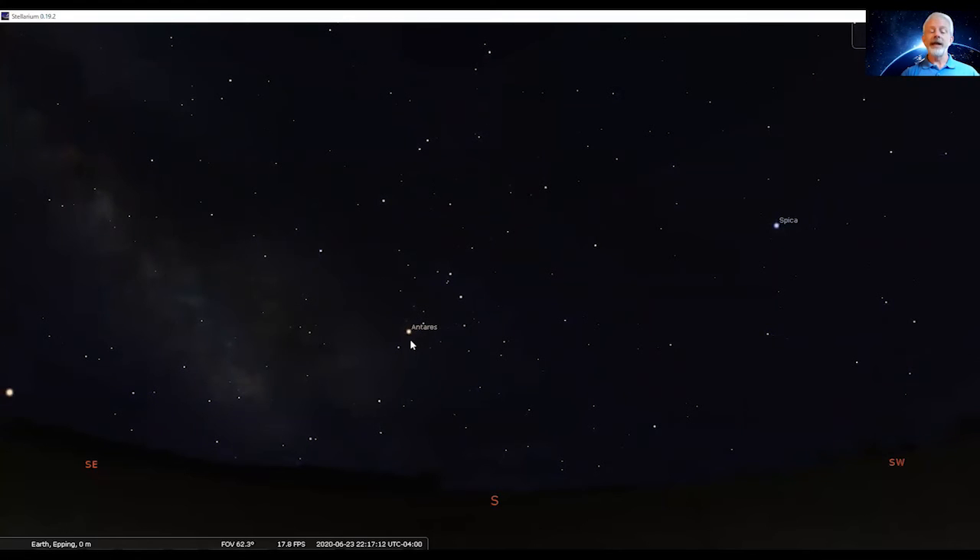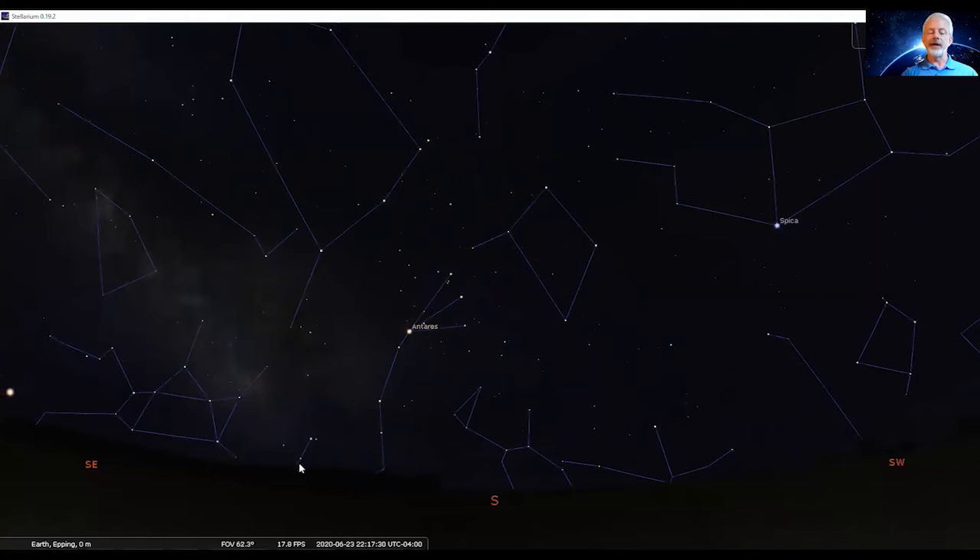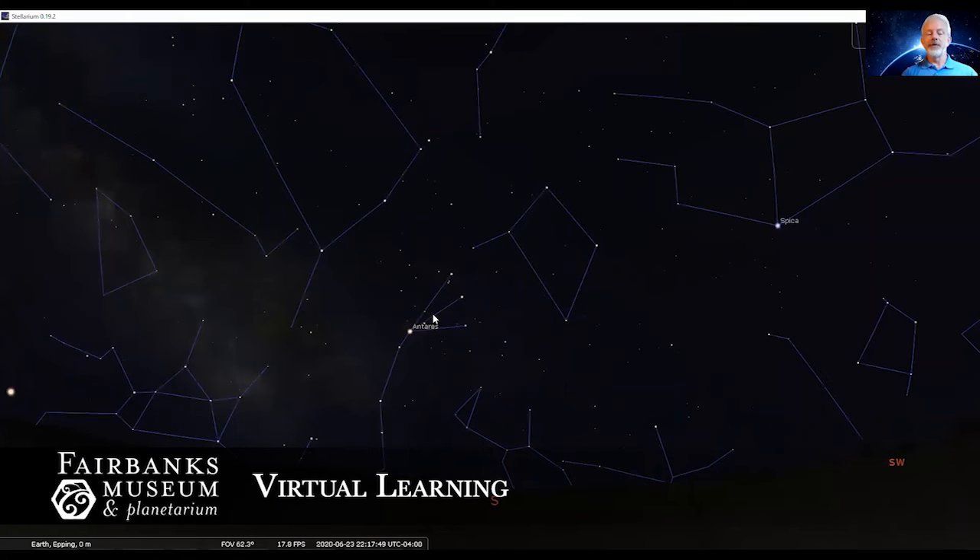If you look to the lower left of Antares, you can see some other stars — this forms part of the body of the scorpion, but it does extend right down to the edge of the horizon. Drawing the constellation lines, there's another little section of stars — the stinger on the end of the scorpion's tail. You can see it's just starting to come up into the skies. There's Scorpio the Scorpion, another one of those zodiac constellations. It is at its best for viewing during July and August.